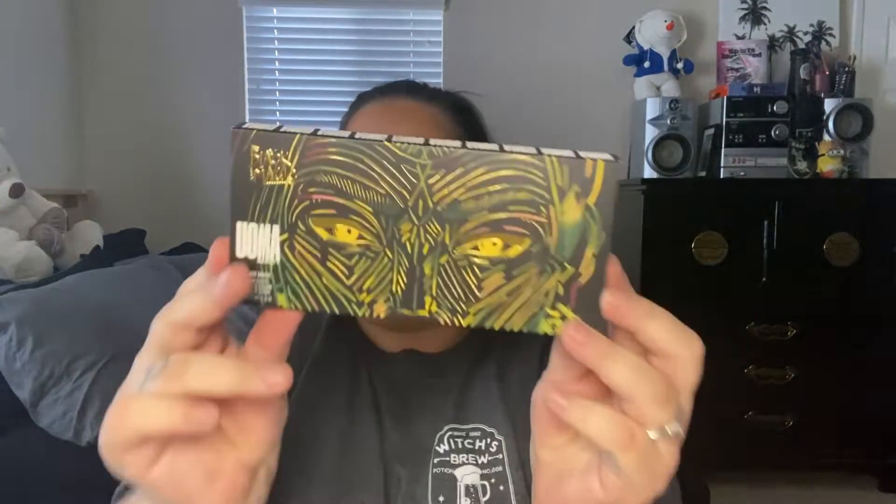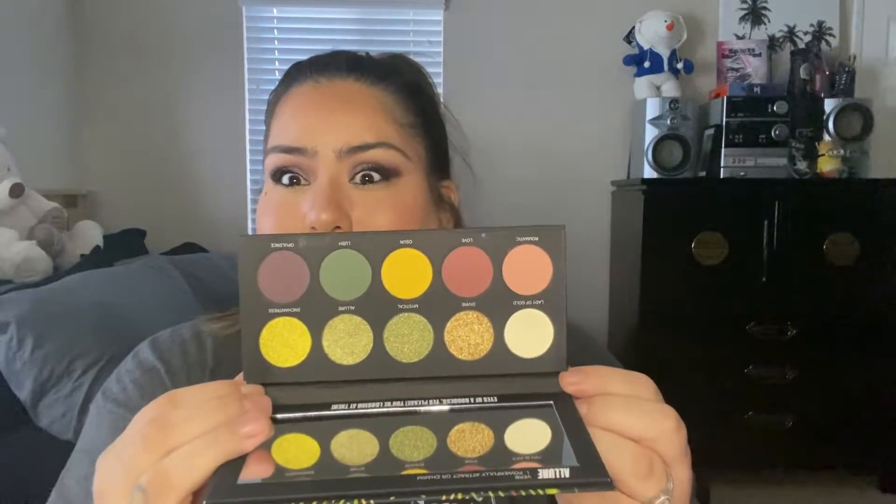I wasn't 100% sure which one Cara was talking about, so I saw another palette that interested me and picked it up too. This one is also from the Black Magic collection — I think it might be called Allure, but I'm not sure. If you guys know, let me know. It does kind of look like the Anastasia Subculture palette, honestly. I'm not sure why I got it since I had the Anastasia one and got rid of it, but I think these colors up here got me. Hopefully I like it more than that one.